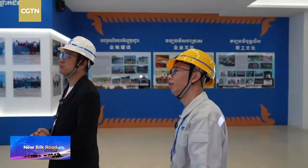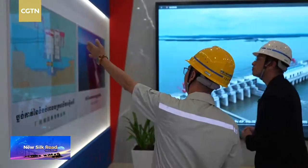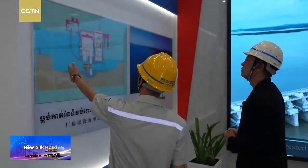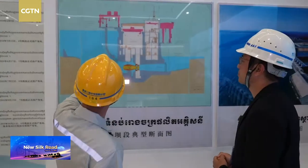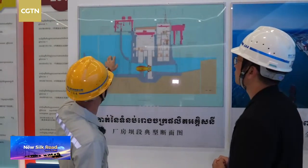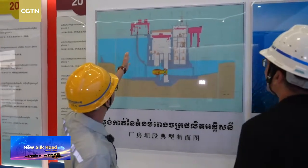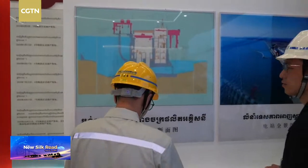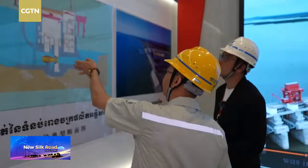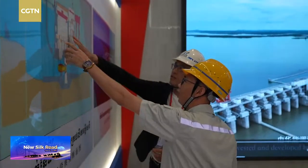Now let's check the plan — the map of the hydropower plant. This is the upstream. After that downstream is here. It has one crane here and one crane there. The hydropower plant is located right here.